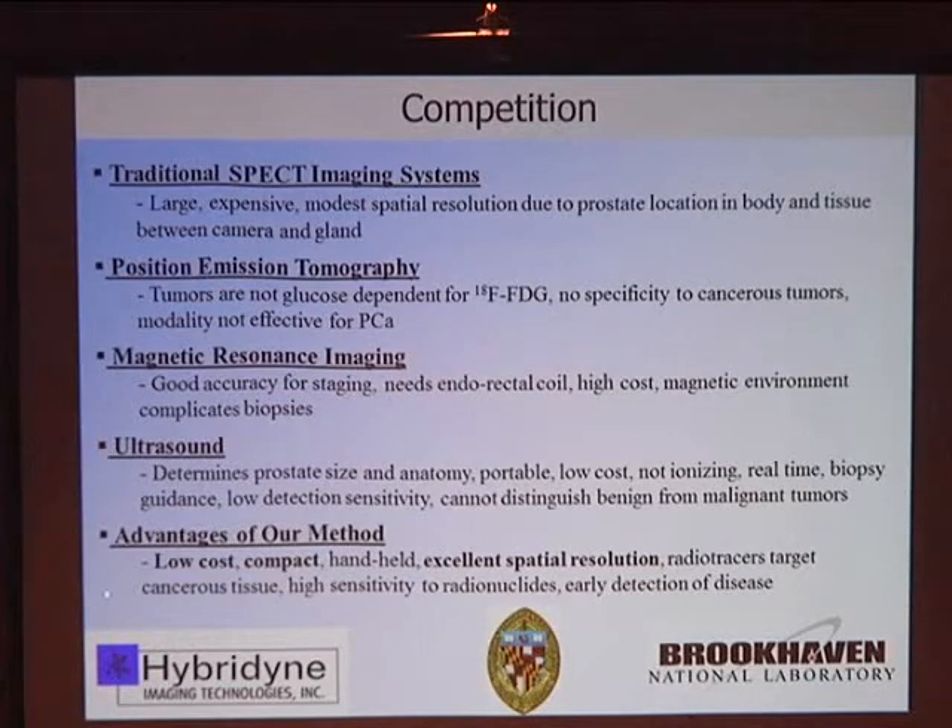The advantages of the method I'm going to describe are: it's very low cost — low enough to be available in institutions like yours — versus more expensive systems that must be shared or are not available at all. It's also compact, with excellent spatial resolution, and uses tracers that target cancerous tissue, ideally providing high sensitivity for early disease detection.